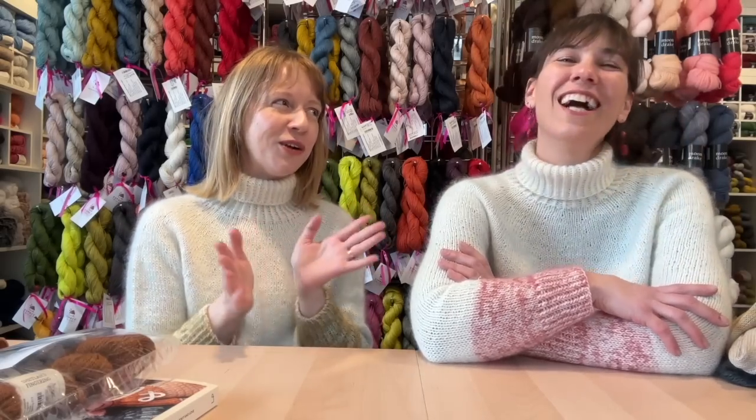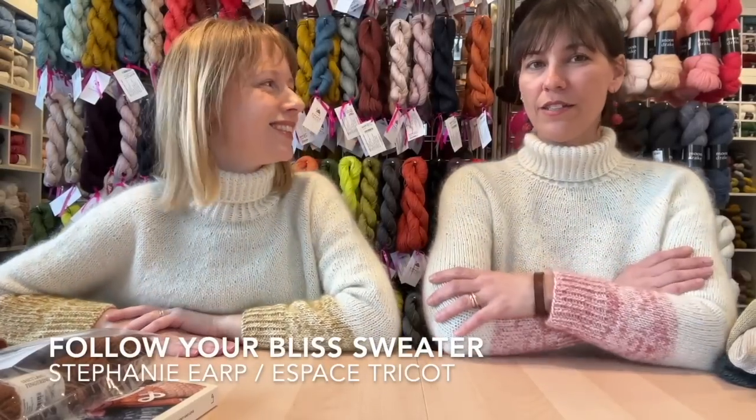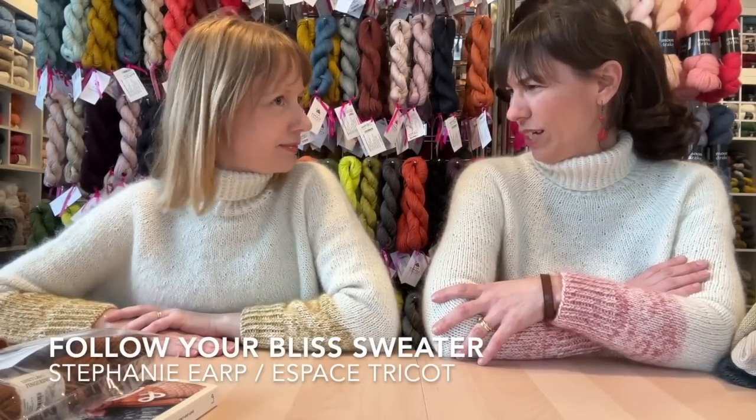We have some new samples, new designs, lots of stuff to tell you about, but maybe we should start here. This is just the most adorable thing Steph has ever come up with. So this is called the Follow Your Bliss sweater, and it's our latest Espace Tricot design that we just released about a week ago — by the time this is out, it'll be a couple of weeks.